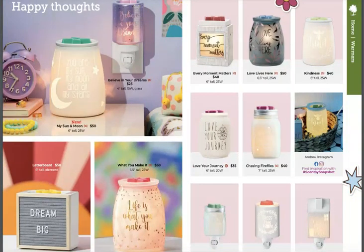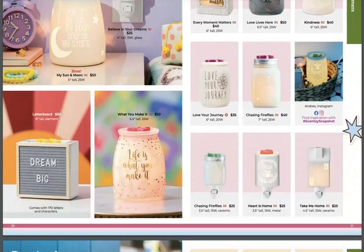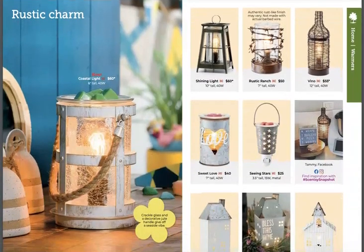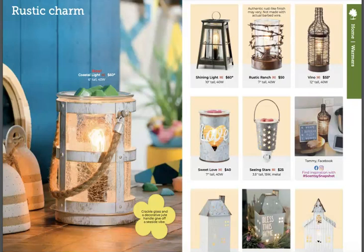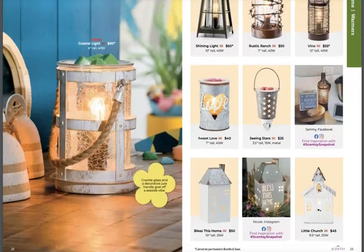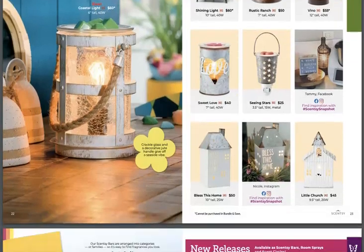My Sun and Moon — oh, that's cute. See, again with the kind of etching for the light so the light can shine through. I love how that happens on those. Super cute. Lots of returning ones on the right-hand side. Chasing Fireflies has been around for a long time and has always been a really good seller. I love these rustic ones — Postal Light is super cute. I collect lanterns so that one will be going into my collection. Shining Light, Rustic Ranch — those are all so cute. I have the Bless This House, Little Church, and Sweet Love. I love these so much.